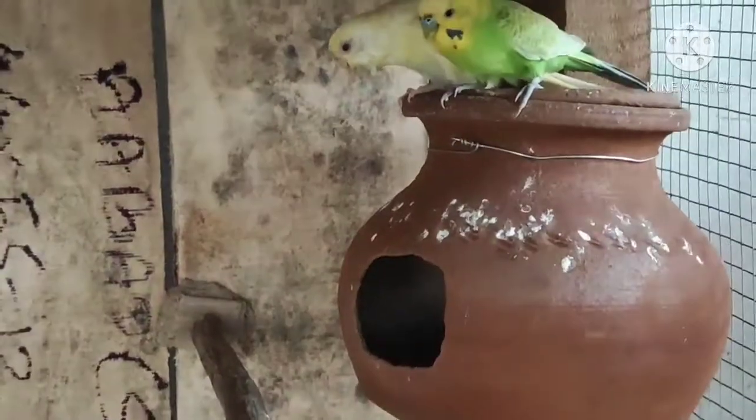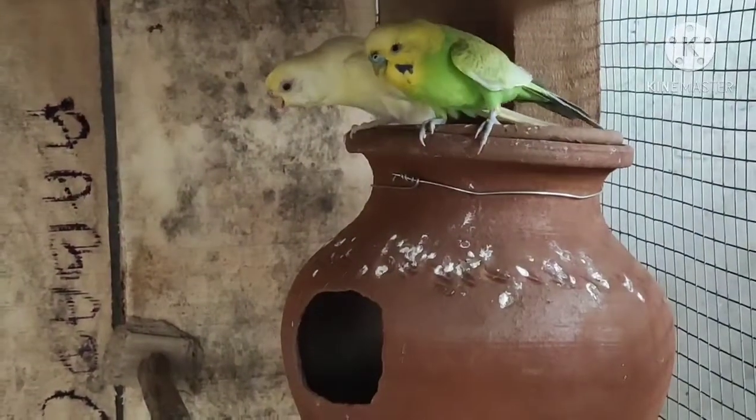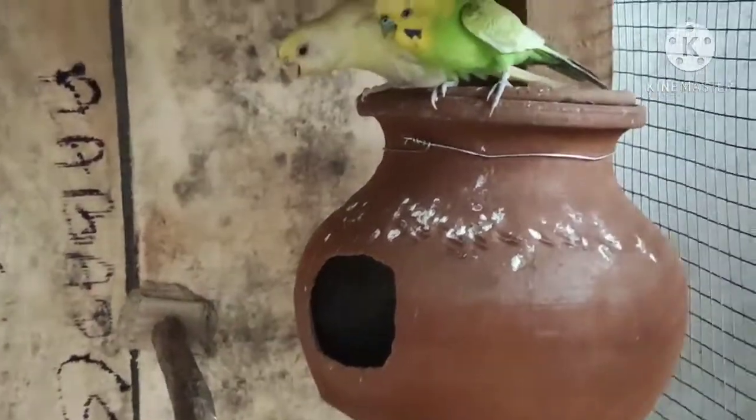This one is a female. This is the green area. This one is a female and a female against a female. The style is the female. The first one is a female.